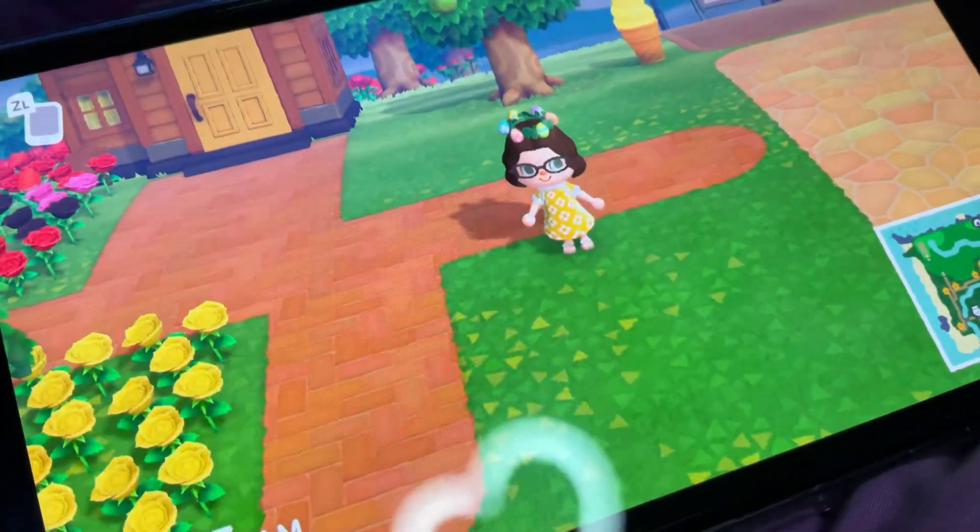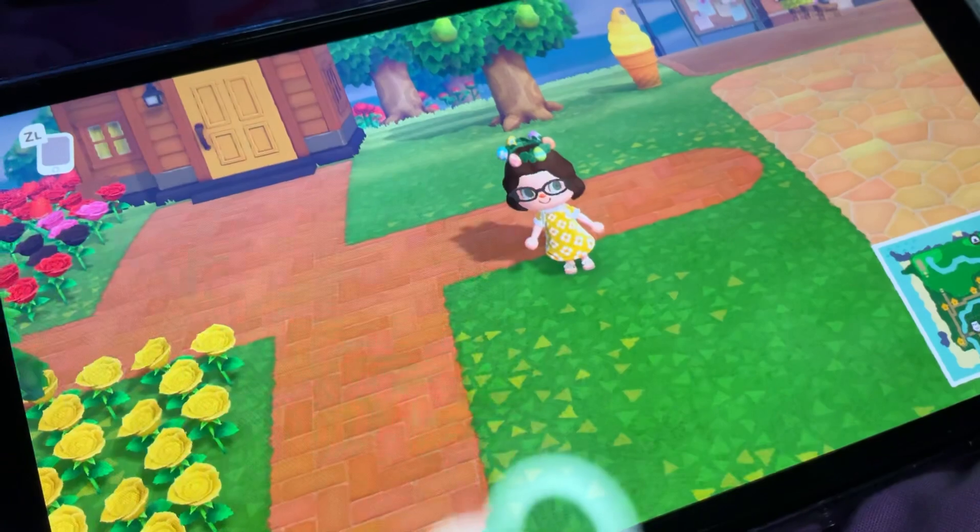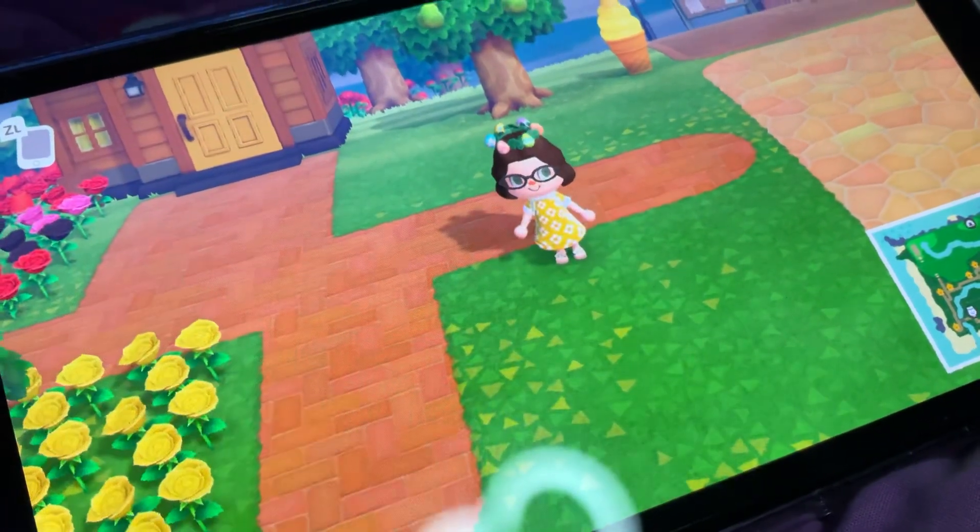Hey guys, my name is Trina, aka Trinman Wilder Games, and welcome back to Let's Play Animal Crossing New Horizons.